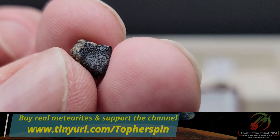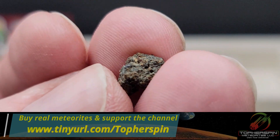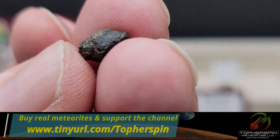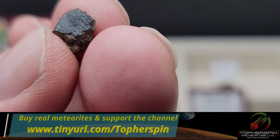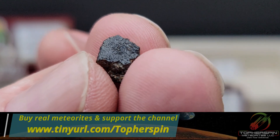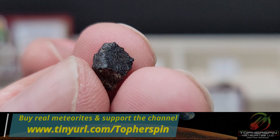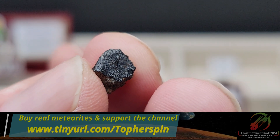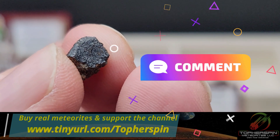Knocklites are super rare — there have been fewer than 30 ever classified, about 26. And only one was a fall — put in the comments if you know which one.